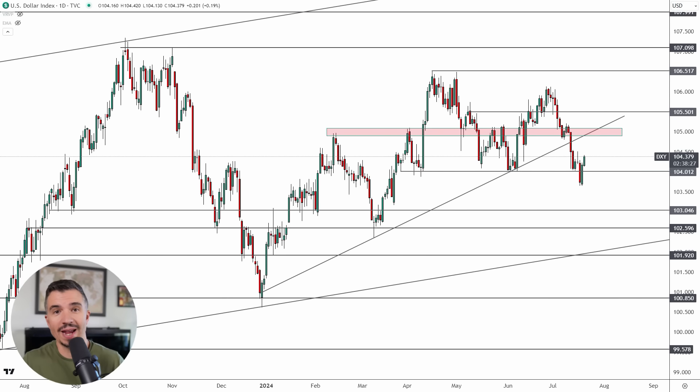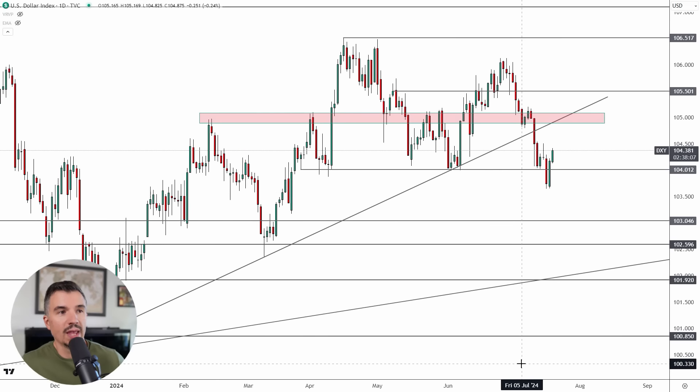In today's weekly forex forecast for July 19th, 2024, we are talking about the DXY, the EUR/USD, the GBP/USD, the Australian dollar, and also gold. We have a lot to cover because we did have a pretty eventful week last week. Even though there was a lot of sideways action, there are some significant developments happening that you're seeing on the chart right now. Let's go ahead and start with the DXY.